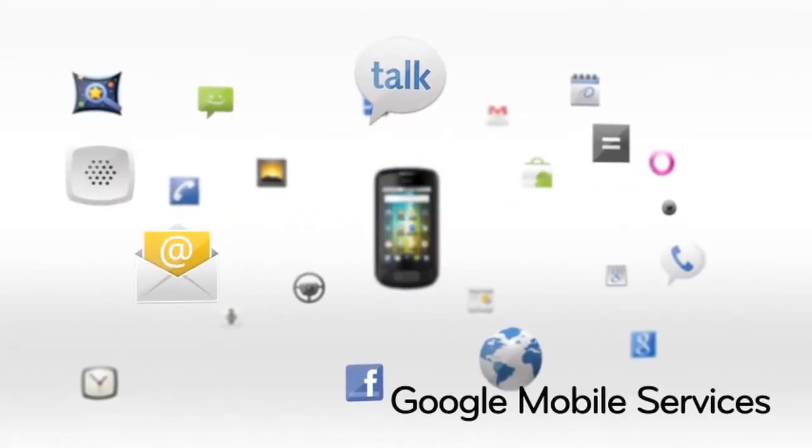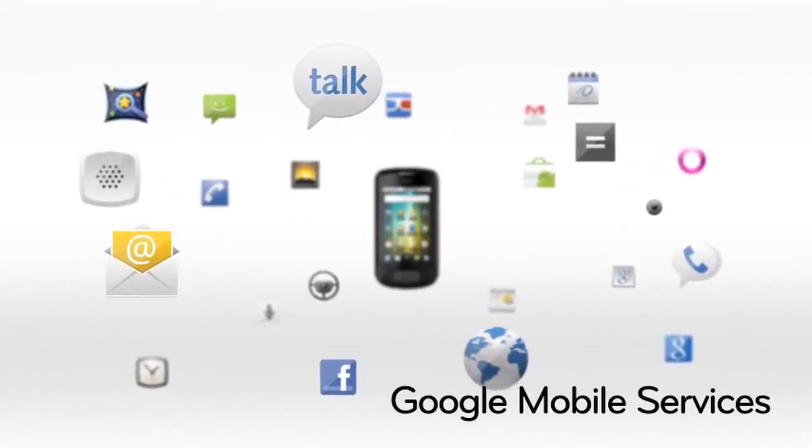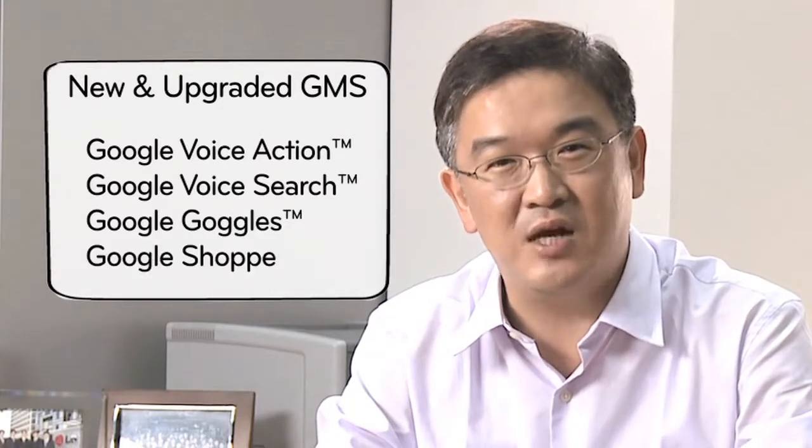LG Optimus One and Chic also boast new and upgraded Google mobile services, including Google Voice Actions, Google Voice Search, Google Goggles, and Google Shopper,